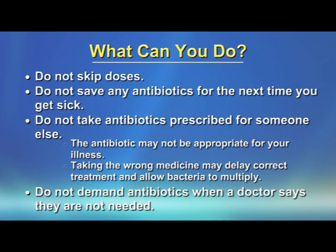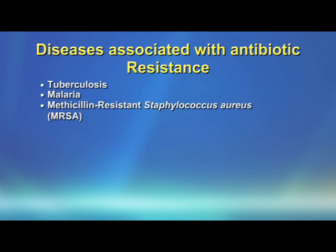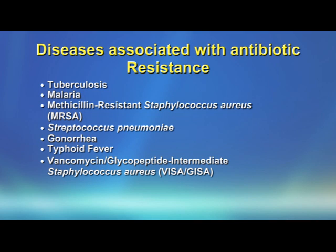Don't demand antibiotics when a doctor says they are not needed. There are some diseases associated with antibiotic resistance. These include tuberculosis, malaria, methicillin-resistant Staphylococcus aureus, Streptococcus pneumoniae, gonorrhea, typhoid fever, vancomycin glycopeptide-intermediate Staphylococcus aureus, and vancomycin-resistant Enterococcus.